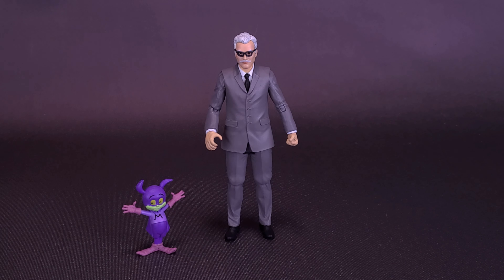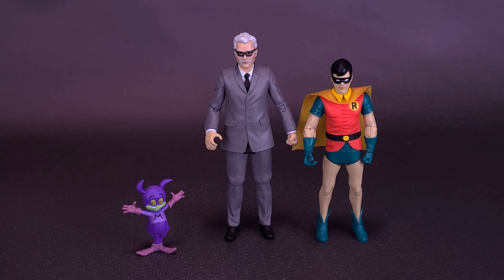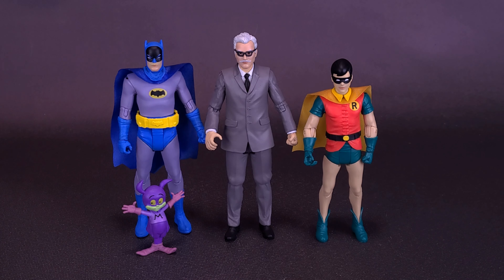Speaking of Robin, I bring him back for no other reason than I was just finishing talking about Robin — and bring back Batman. I like the look of these figures, and I'm glad to see Commissioner Gordon on his own would have still been a fine figure and a fine addition to the New Adventures of Batman cartoon collection.